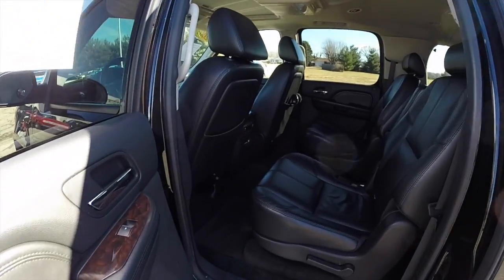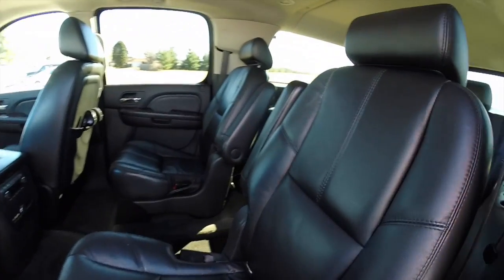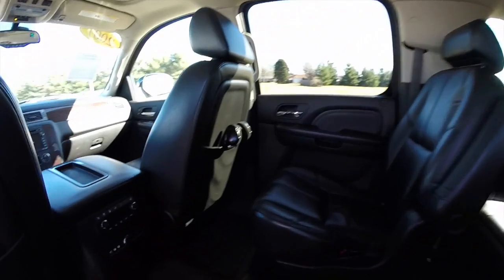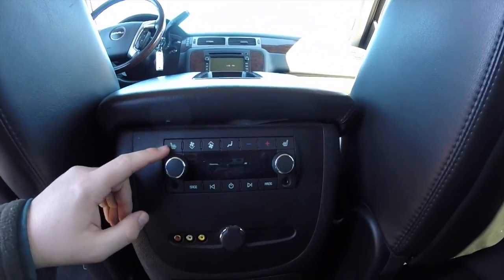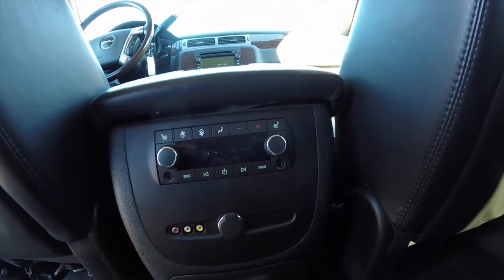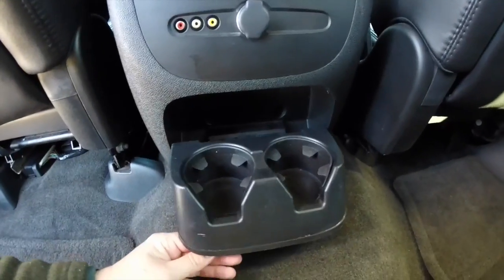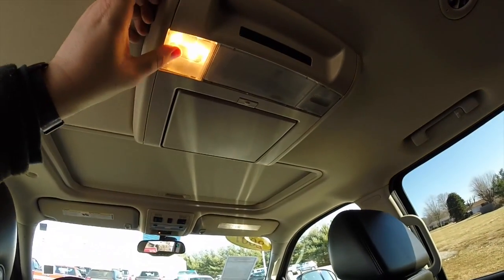Taking a look at the second-row seats — this vehicle has three rows of seating. The second row features twin captain's chairs, which are fully adjustable with recline and armrests. These seats are also heated. At the control panel, you have heated seat buttons, audio and climate controls, dual audio inputs, RF cables, a power point, and cup holders. Looking overhead, there are map lights as well.